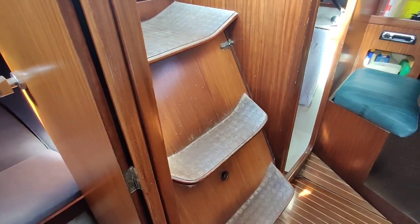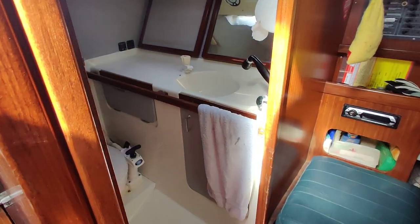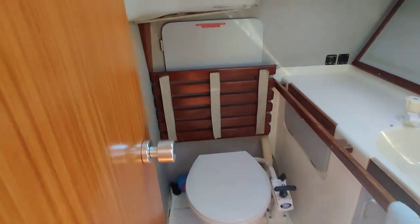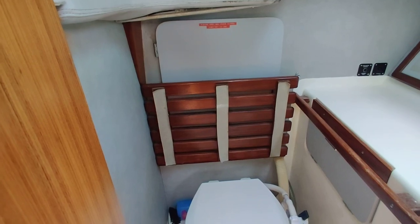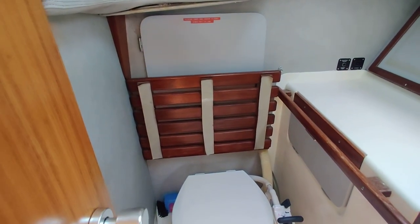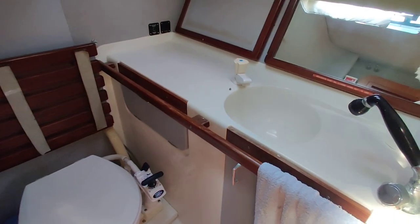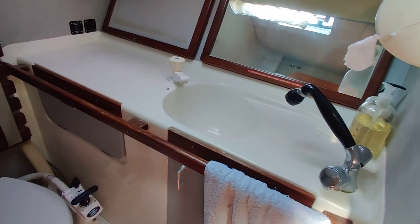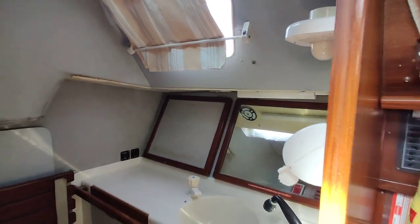Engine access under the companionway steps. And there's your heads. Compartment just aft — you can see it in the photos, there's hot water in there. It gives you a little seat over the head, basin, basin tap, and a shower attachment. Lots of storage, lots of light, lots of ventilation.